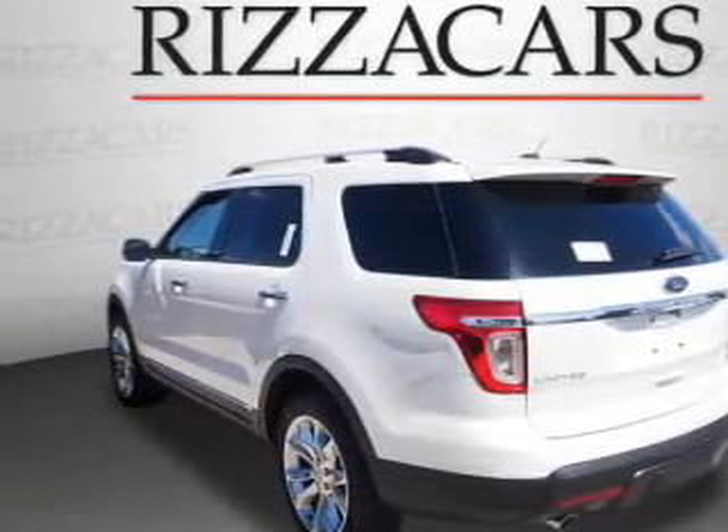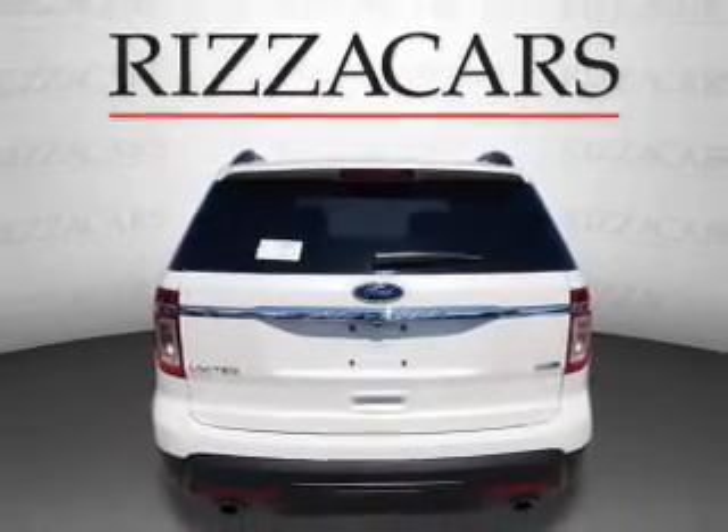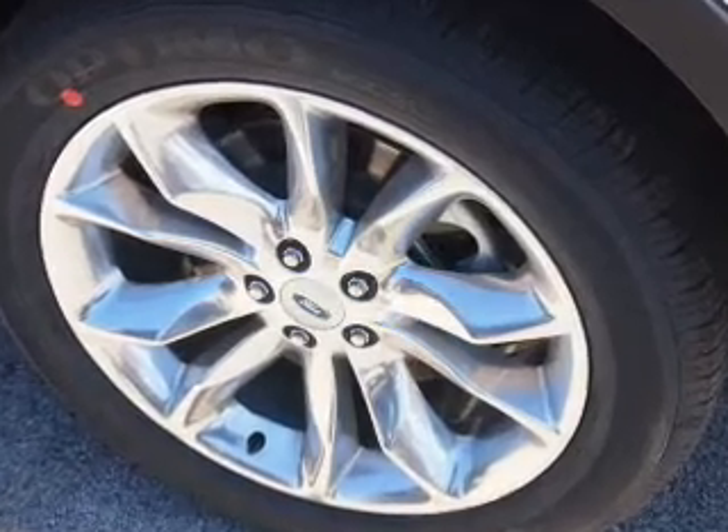Traction control, stability control. Inside you'll find internet connectivity, third-row seats, leather seats, heated seats, Bluetooth connectivity, and digital radio.